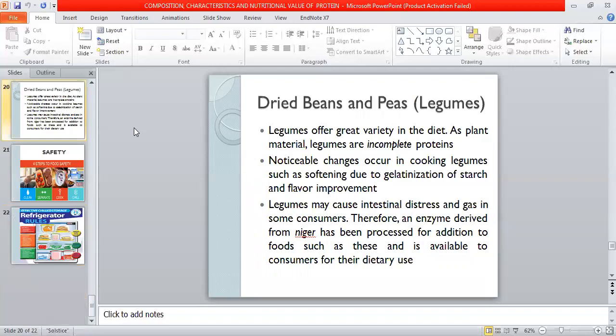Dried beans and legumes — including legumes, beans, and peas — are widely consumed. Noticeable changes occur when we cook legumes: soaking, starch gelatinization, and development of flavoring compounds.